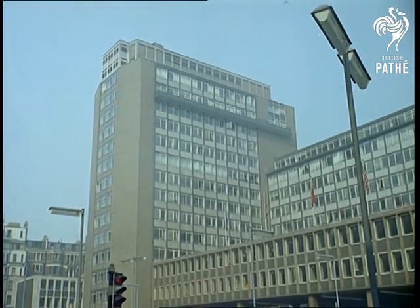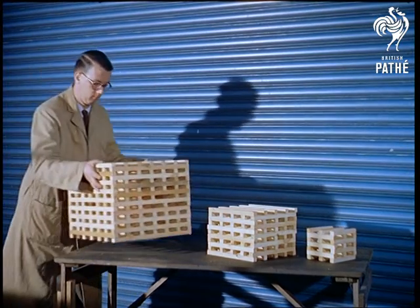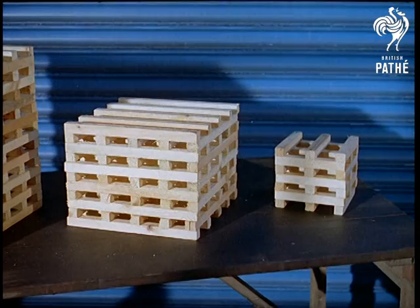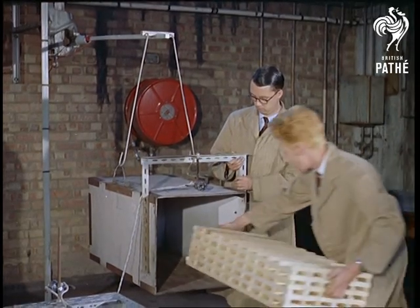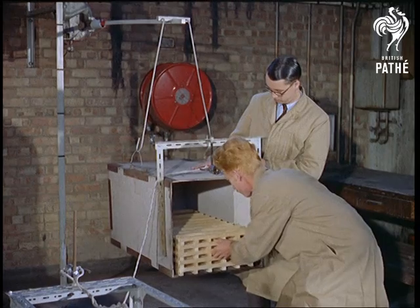One can grow trees in a flat, but the multi-storey skyscrapers that are springing up all over the country present more serious problems to their architects. One problem, now solved, was whether these modern homes incurred a greater fire risk than the normal house. The body to answer this question was obviously the Joint Fire Research Organisation, who planned these experiments at their Borehamwood, Hertfordshire headquarters.